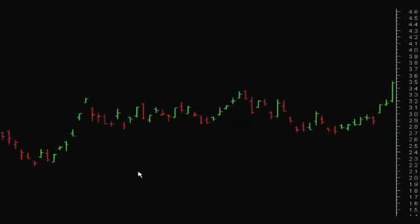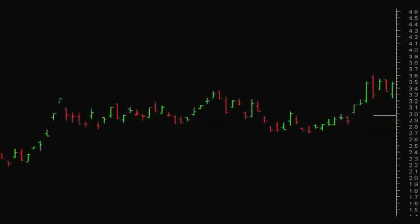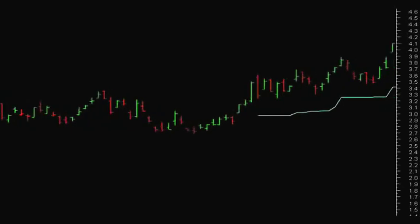As we actually work through this trade, we can see that it has clearly broken from that $3 level, and hopefully it maintains that break — and it certainly does.